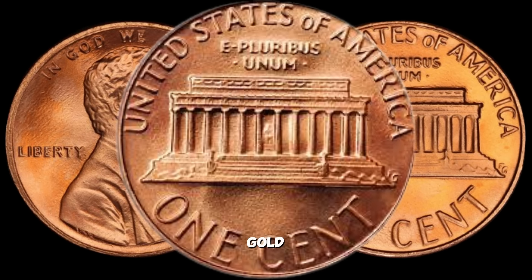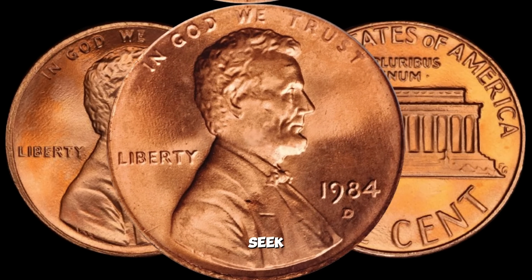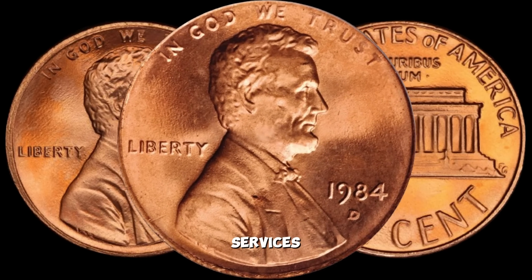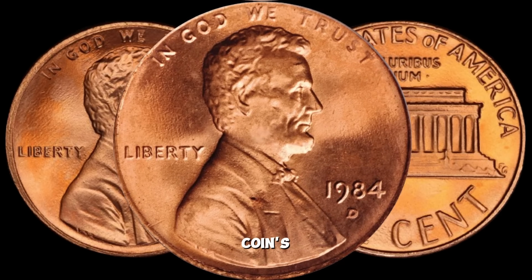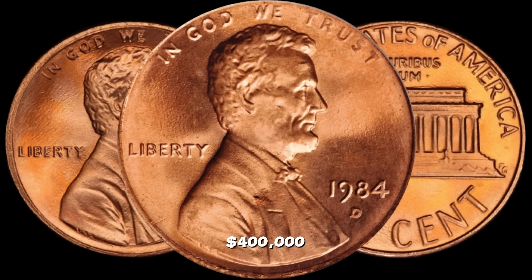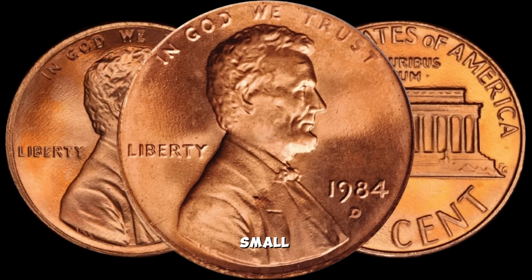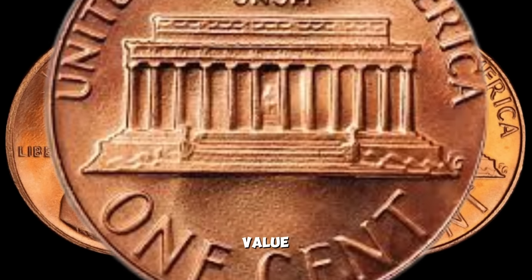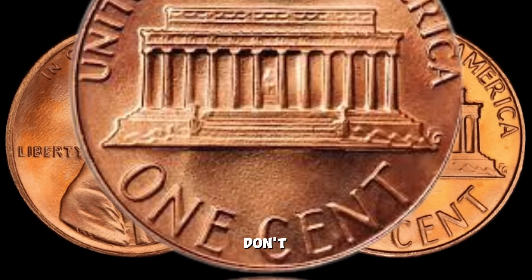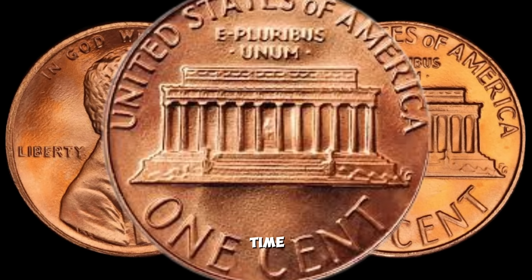If you think you may have struck gold with your 1984 D Lincoln penny, the next step is to get it professionally appraised. Seek out reputable coin dealers, numismatists, or grading services to determine its exact value. Remember, authentication is crucial to ensure the coin's legitimacy. Finally, this coin's value is $400,000. And there you have it, folks — the 1984 D Lincoln penny: a small copper treasure that could potentially be worth up to a million dollars. It's incredible how something as common as loose change could hold such significant value. If you enjoyed this video, don't forget to like, subscribe, and hit that notification bell for more coin-related content.